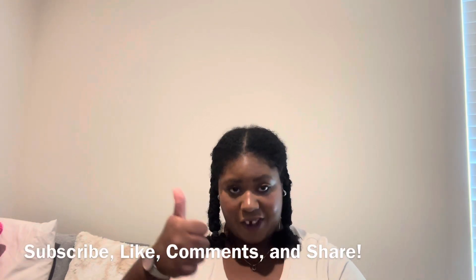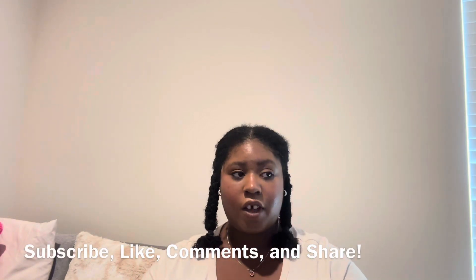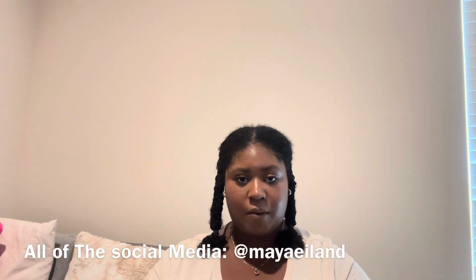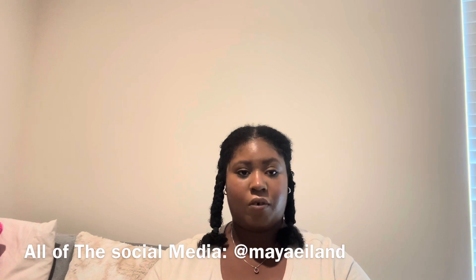Make sure to subscribe to my channel, like this video, leave a comment down below, and share with your friends and family. Don't forget to follow me on Instagram, Pinterest, Tumblr, TikTok, and Threads too.